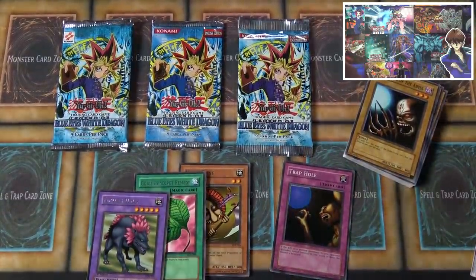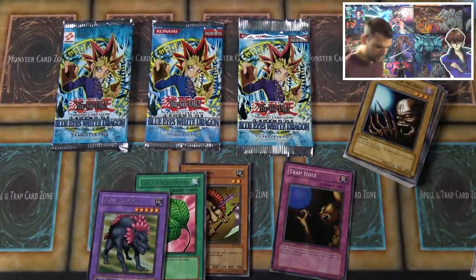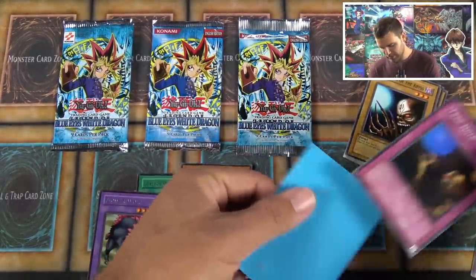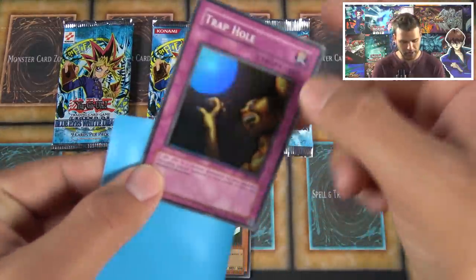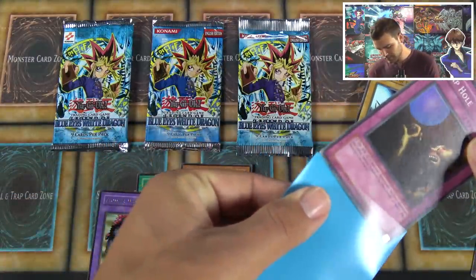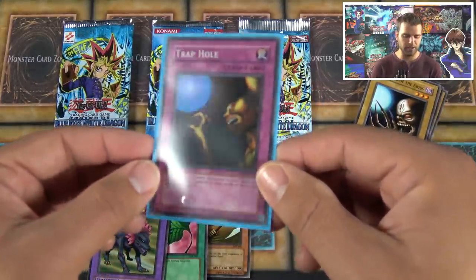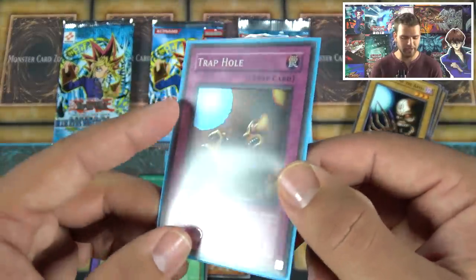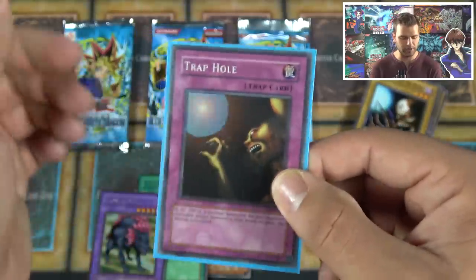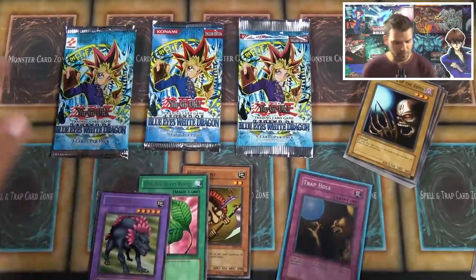That Trap Hole has an interesting misprint — not only is it off on the corner, it's got a foil slash through the card. When you get a first edition card you'd want to get it graded, and those kinds of issues cause problems getting a PSA 10. But for an unlimited card you're not usually interested in grading, so it's still pretty cool to see.